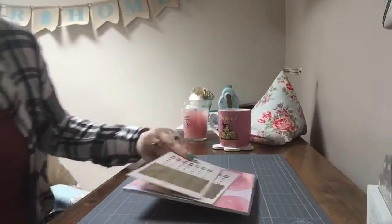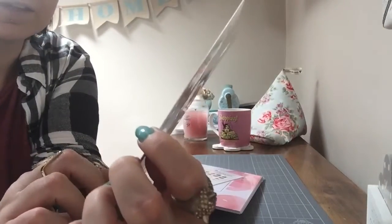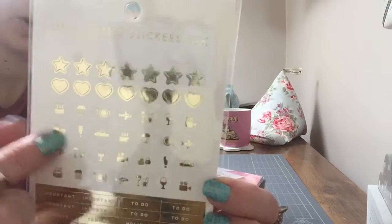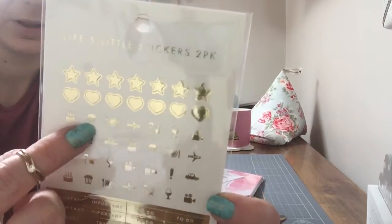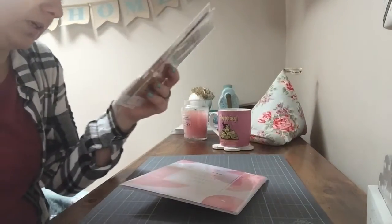Okay, let's get rid of that box. So I have two packs of these gold stickers — Life's Little stickers. They've got stars, a little camera, airplane, food, a little coffee cup, birthday cakes, all sorts. And then down here some important to-do, holiday, party, meeting — all them kind of things. I've got two packs of them. I think they were £2.50 each.